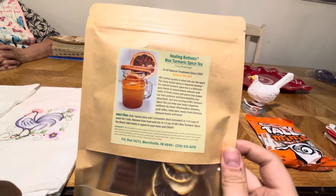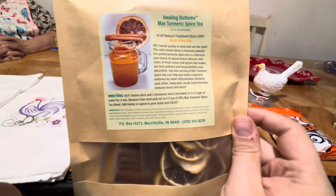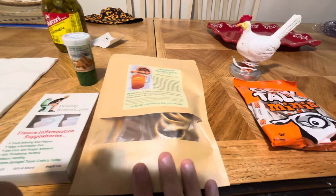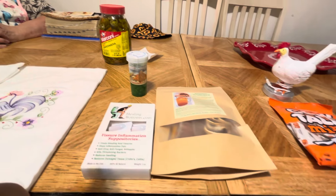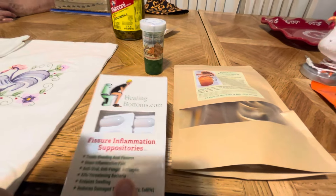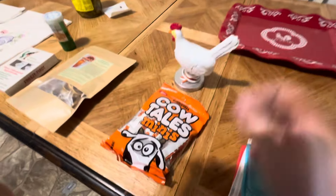It shows directions on how to make the tea. Let us know in the comments if y'all want us to make a tea out of this and follow the directions for y'all, because we'll make it if y'all want us to. But if not we'll probably stay away from it — it might tear my stomach up trying to drink that. Anyway, their company is HealingBottoms.com — y'all should check it out. Thank you so much for sending this, we do appreciate it.